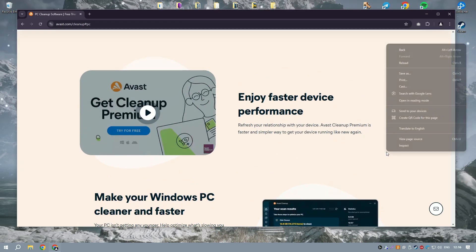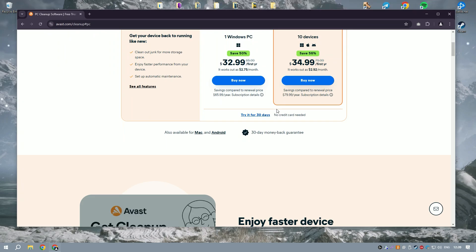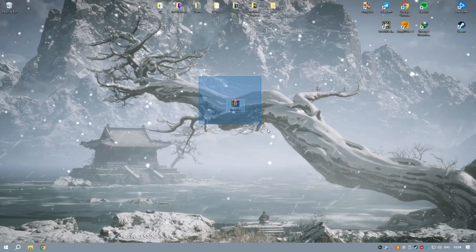Additionally, Avast Cleanup Premium offers a disk defragmenter that helps to optimize the layout of files on your hard drive, improving access times and overall system performance.